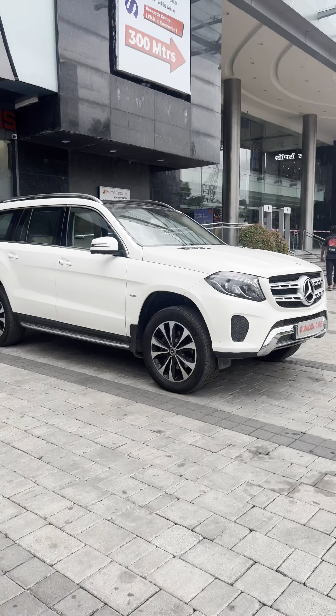So guys, let me show you the interior, because there are many features inside. Starting with the dashboard condition, infotainment system, wooden finish, leather finish, seat memory for driver and co-passengers, steering mounts, paddle shifter, joystick. You'll also get a split panoramic sunroof.